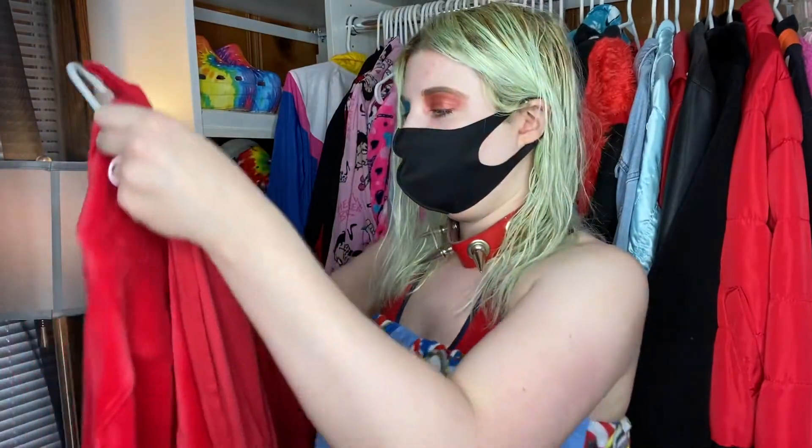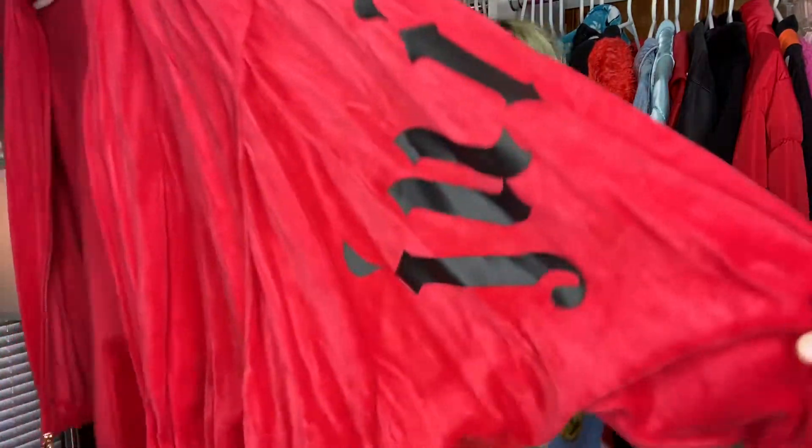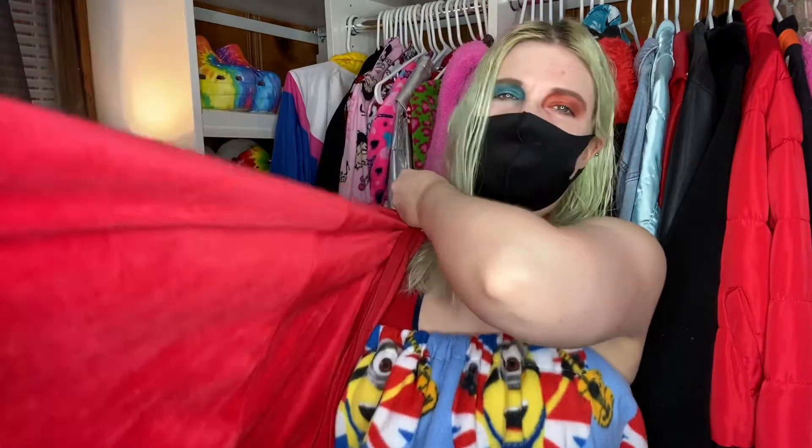Third one is my Juicy Couture jacket. I got this from Marshall's a couple years ago — it says 'Juicy' on the sleeve. I really like it because it has these giant bat sleeves and it's a velvet material. It's actually really warm and it's a cropped jacket. I love the detailing that Juicy Couture adds to their clothing — it always looks so unique. I like the red — red is one of my favorite colors.